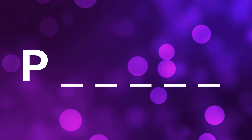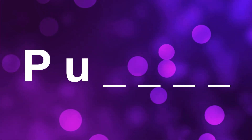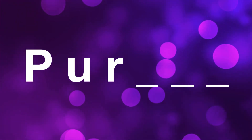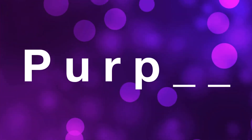The first letter makes the P sound. What letter makes the P sound? If you said P, you're right. The next letter makes the UH sound. What letter makes the UH sound? It's the letter U. Now let's move on to the next letter — it makes the R sound. Which letter makes the R sound? Did you say the letter R? That's right. The next letter makes the UH sound again — it's the letter P.